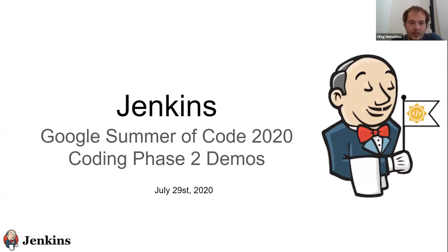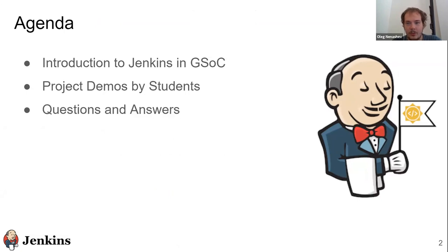Today is July 29th. We are doing the first part of Coding Phase 2 demos. I'll do a really quick introduction and then we'll spend most of the time on demos and discussions.